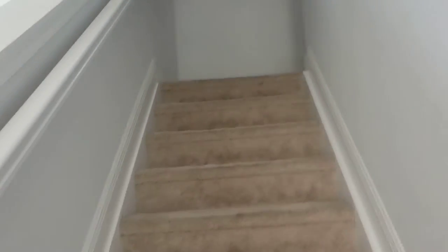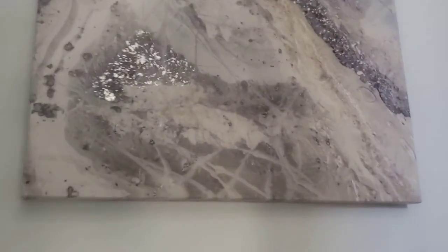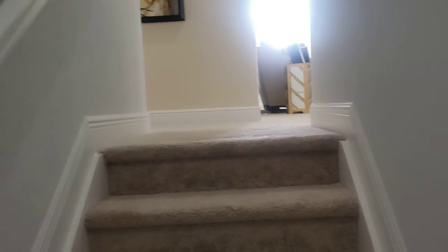Let's take a walk upstairs, y'all. The name of this model is the Biscay.